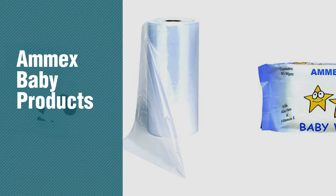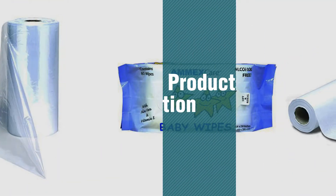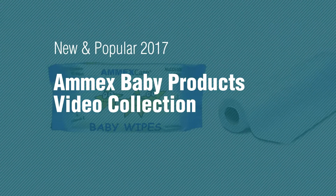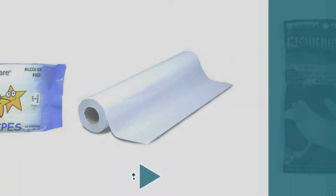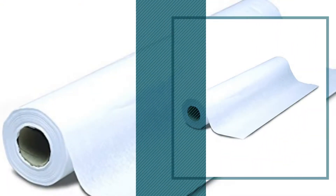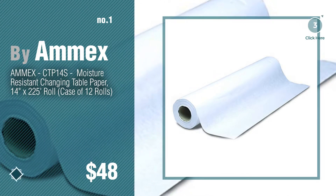If you're looking for Amex baby products, here's a collection you've got to see. New and popular 2017 Amex baby products video collection. Number 1, most popular by Amex. Watch this video and get inspired.